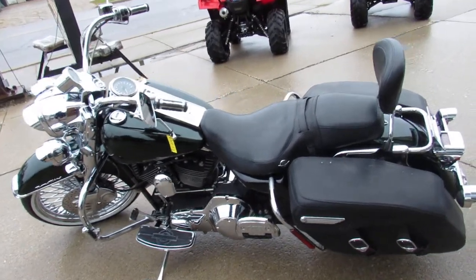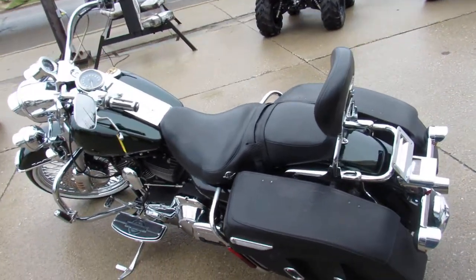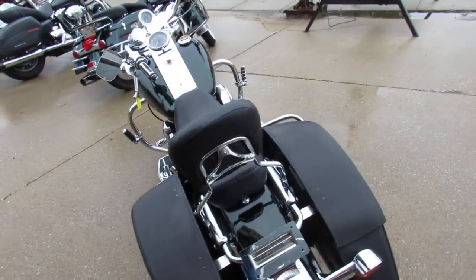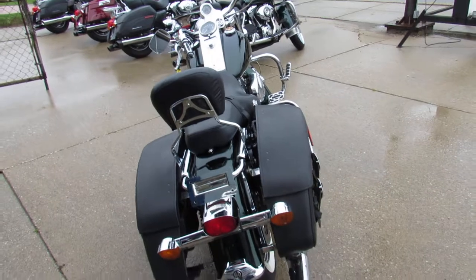Hey guys, it's ApprovalPowerSports.com here. We've got over 350 used Harleys in the showroom for sale, we've got guaranteed financing, we've got leasing programs.